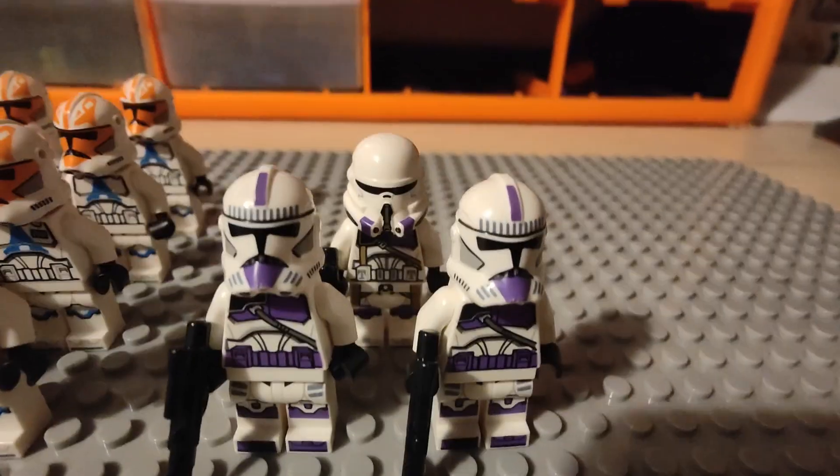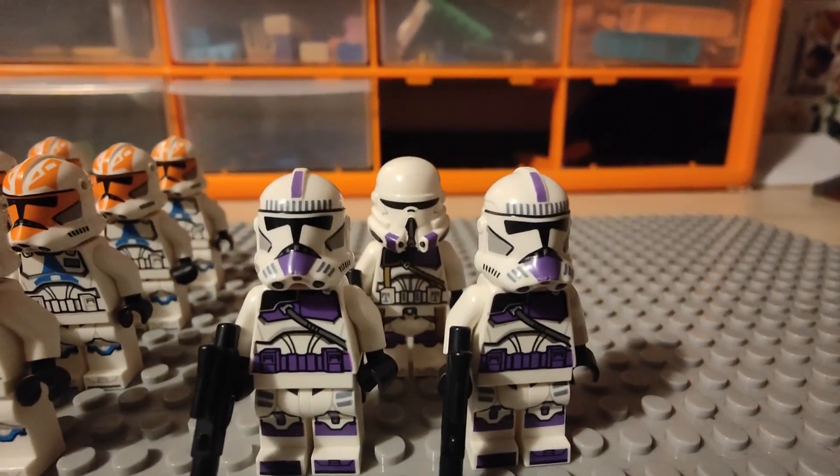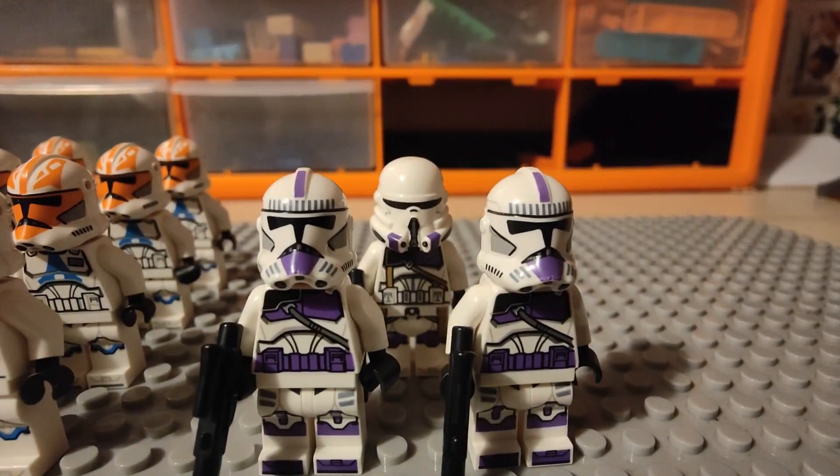And over here we have 187th clone troopers, which are really cool because they're purple, and purple is one of my favourite colours.